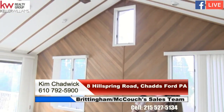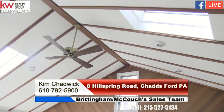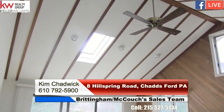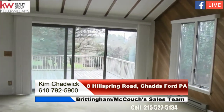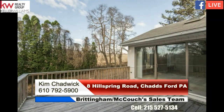Here we are in the master suite at 8 Hill Spring Road. If you look at the ceiling, the exposed beam effect is really nice — this is such a bright, airy room. You've got skylights, windows, a ceiling fan, and wonderful Anderson sliders that open onto a deck so you can overlook the yard. We're sitting on 0.8 acres — just shy of an acre — and the whole house is 2,700 square feet.